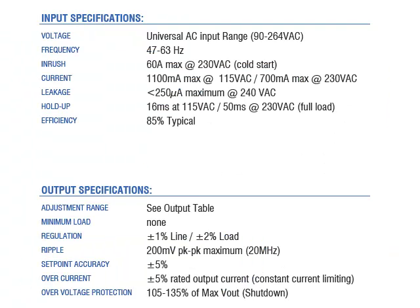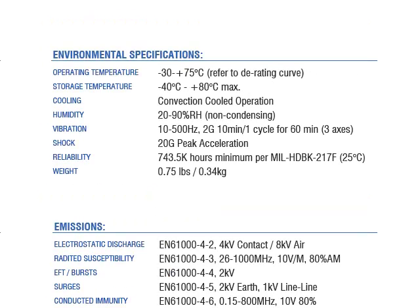A quick review of the electrical characteristics can show us that the unit is truly 90 to 264 volts AC input for worldwide use and has efficiency ratings of 85% typical. The units are rated for operation from negative 30 to plus 75 degrees C with only convection cooling, and offer high reliability in excess of 700,000 hours.